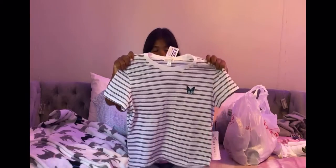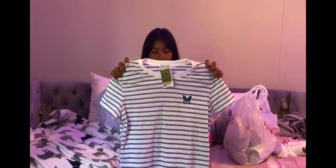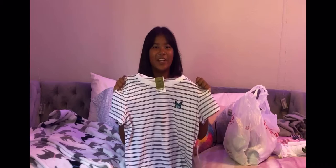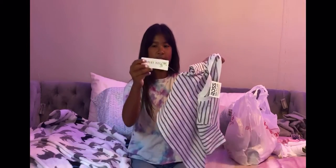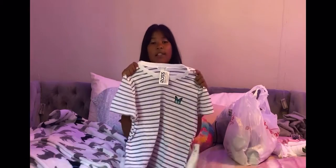The last shirt that I got was this white and black striped shirt. It has a blue butterfly on it. This was from Orange Kiss and it cost $7.